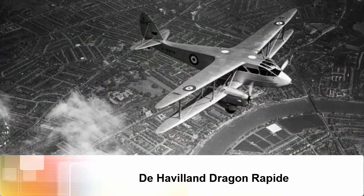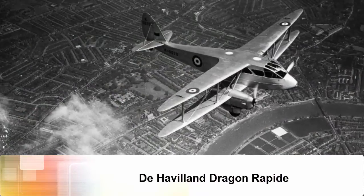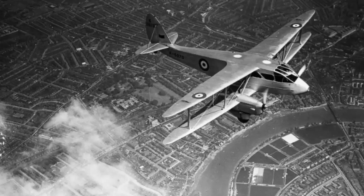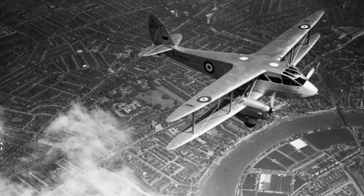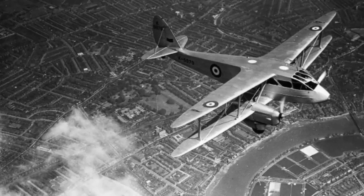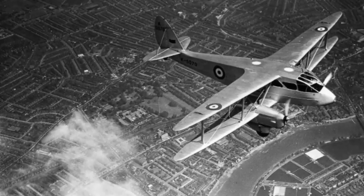De Havilland Dragon Rapide. The De Havilland Dragon Rapide played a role in mid-20th century history, carrying both General Francisco Franco and Charles de Gaulle on key operations in the 1930s and 1940s. Here is a Dragon Rapide in the Royal Air Force's livery in 1935.